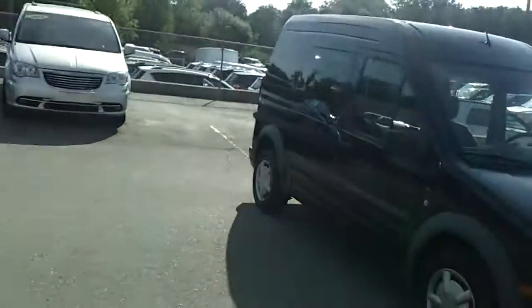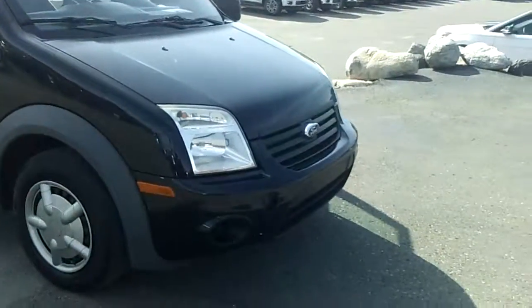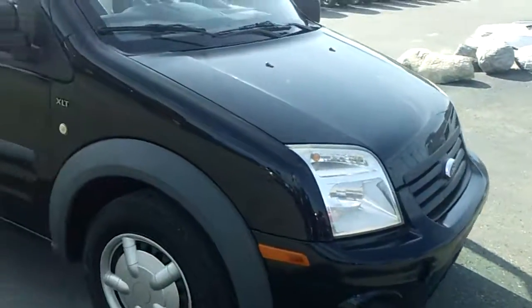Hello Paul, my name is Ted Koontz from Skelnick Ford. You were looking online at this right here — this is the 2010 Ford Transit Connect.